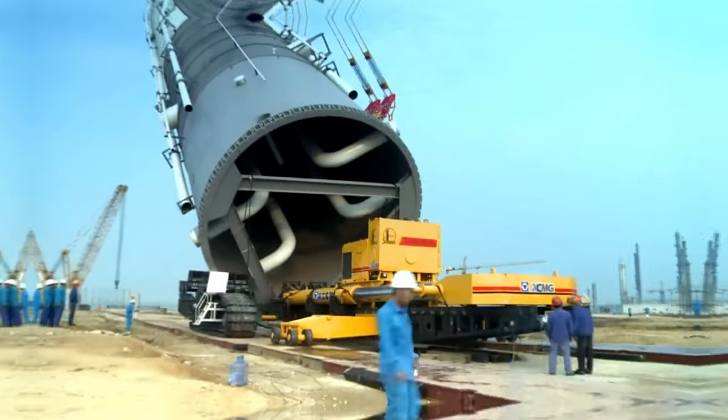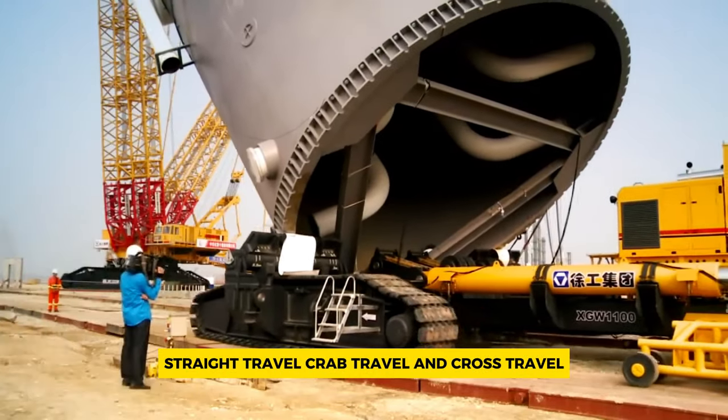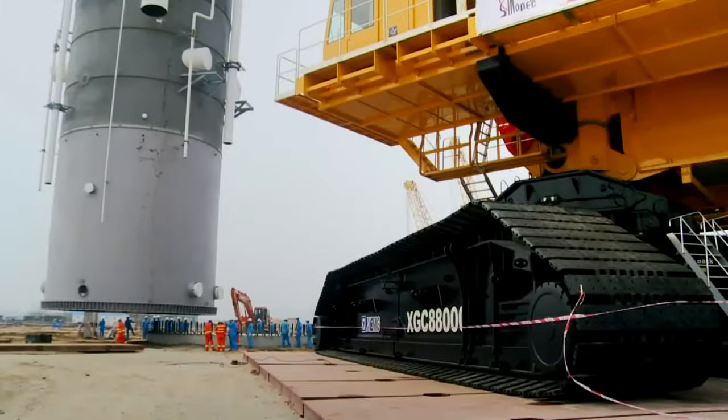Moreover, the crane offers various moving modes like swing, straight travel, crab travel, and cross travel, which minimize the area required for ground treatment.